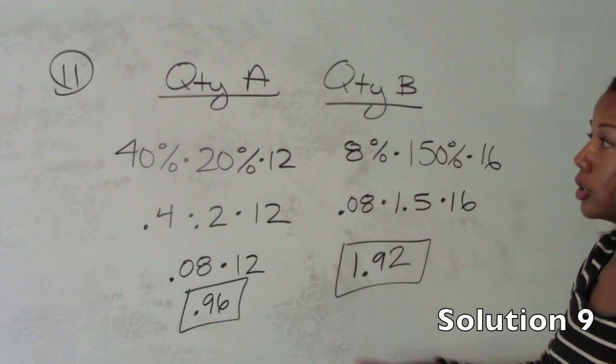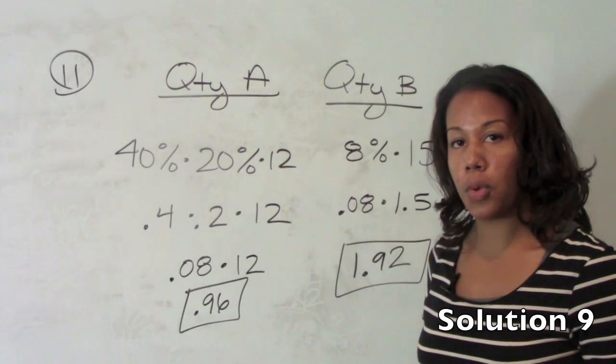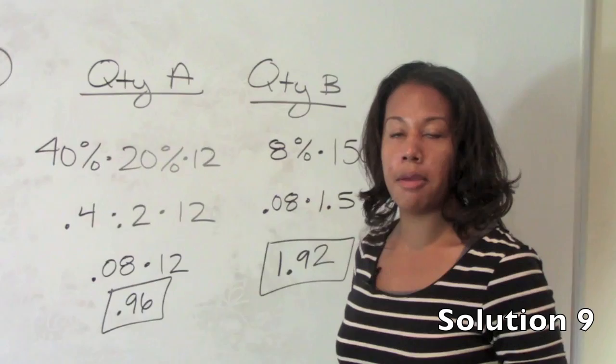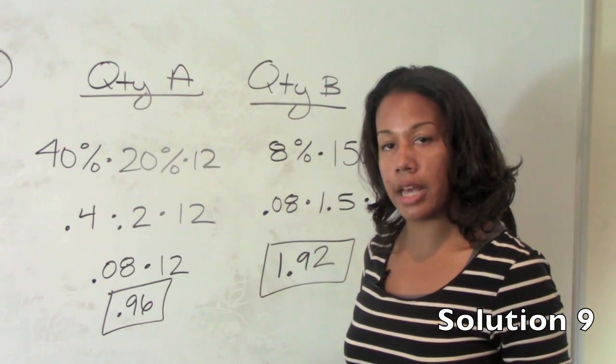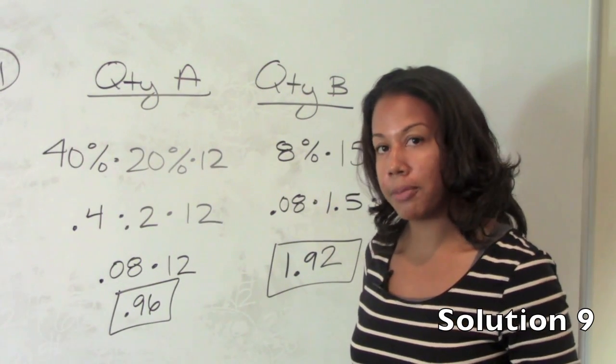That concludes the review of the practice problems for chapter two. Go ahead and go to our study plan and make sure you do the official guide problems that are recommended to go with this chapter. Then get started with chapter three. Good luck.